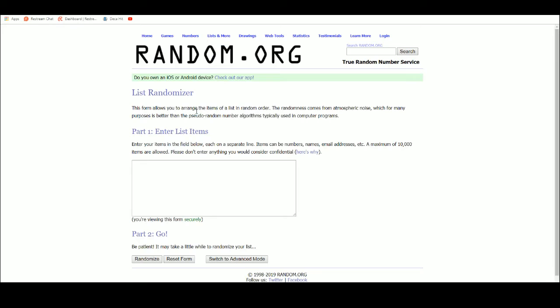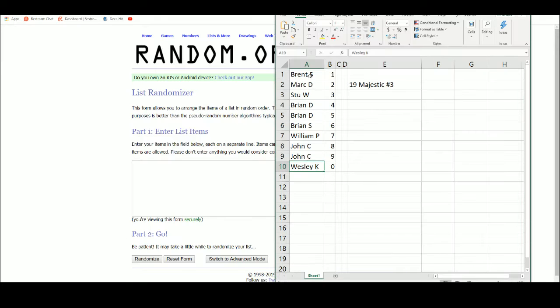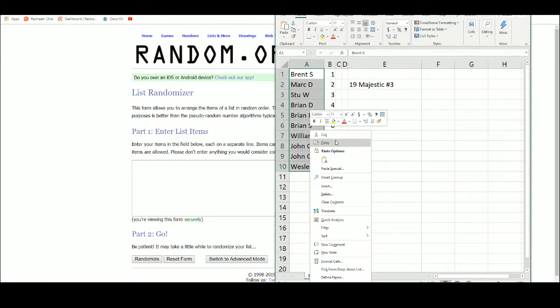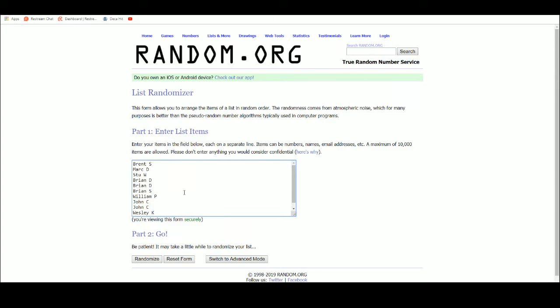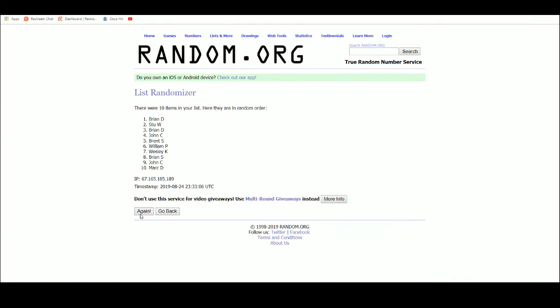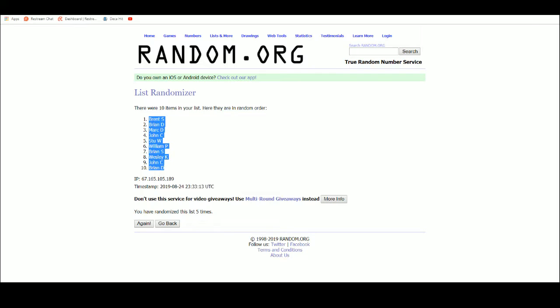Let's go ahead over to random.org. Got our list of ten names. You most certainly can, Stu. That's the only way they add up to anything in the preseason. Alright, there's five. We got Brent S. up top, Brian D. on the bottom.